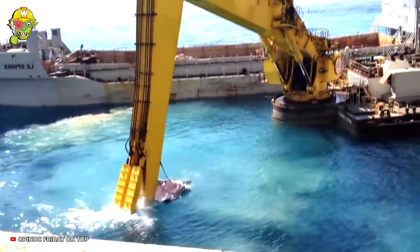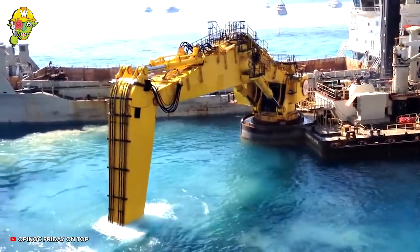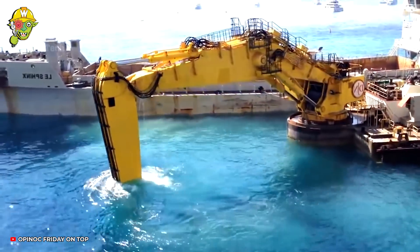The giant excavator from the Yanda Null Group isn't quite the sea treasure hunter you might think. In fact, this machinery is working hard to clean up polluted land in Monaco's waters.